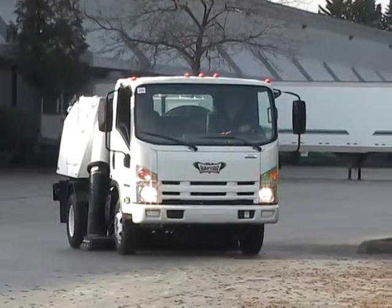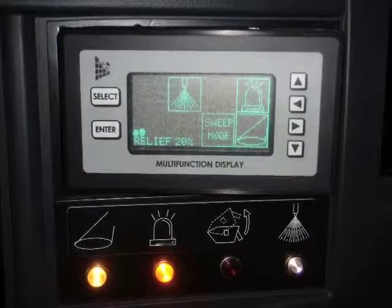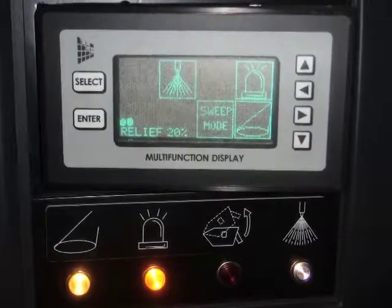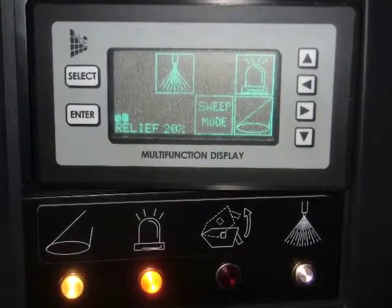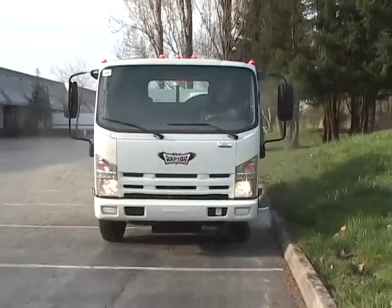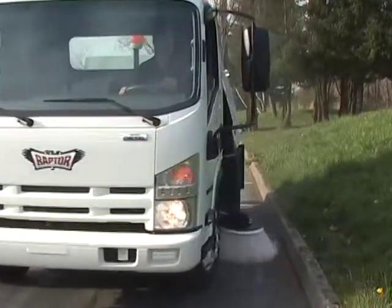Simply put, the Raptor is the most powerful single engine sweeper you can own. At full stroke, the Raptor delivers 20 gallons per minute at 3,000 PSI. That translates to significantly more power than any other hydraulic sweeper on the market, allowing you to pick up rocks, sand, and gravel. In dry or wet climates, the Raptor will outperform all other imitators.